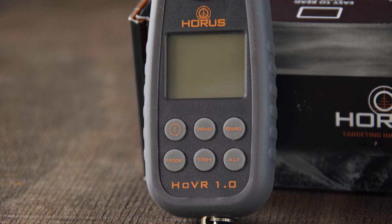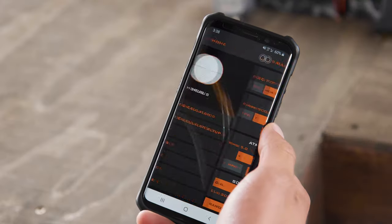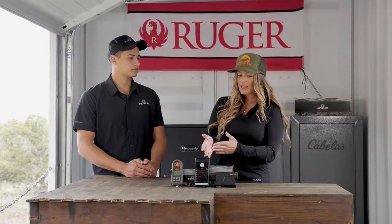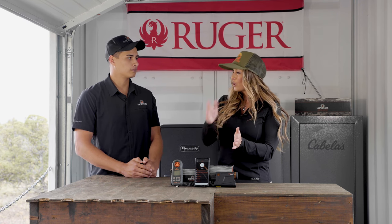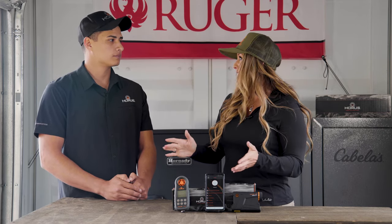The really great thing about this free app is if you have the Bluetooth weather meter or the range finder, they will all work together in conjunction. You can use your weather meter to get your atmospheric data, input it into your ballistic app, and then use your range finder to actually range the target. That information automatically goes into your ballistic app as well, so they all work very seamlessly together.